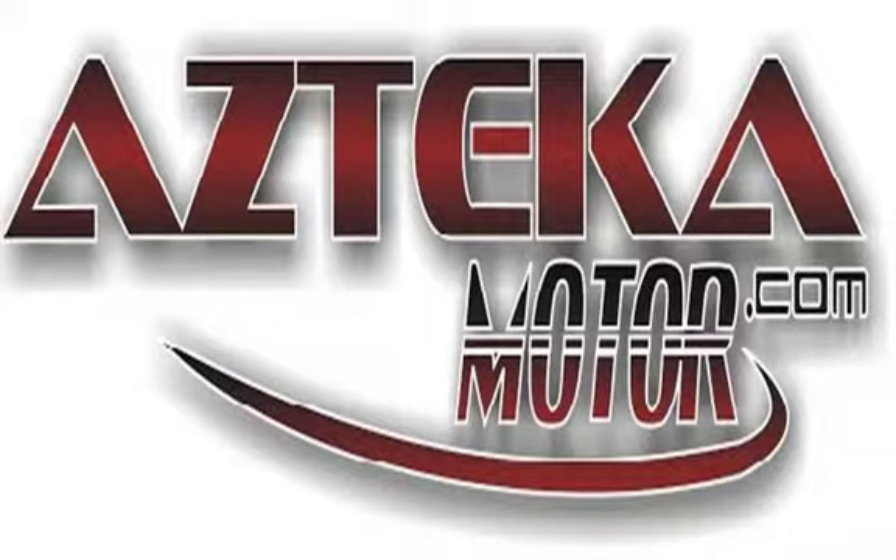Only at Azteca Motor — remember the name: Azteca Motor, home of the no credit check. Azteca Motor.